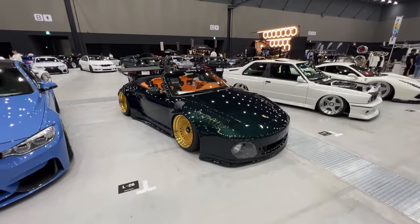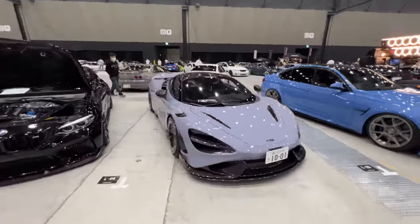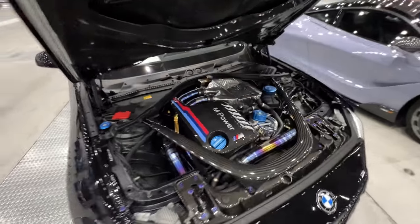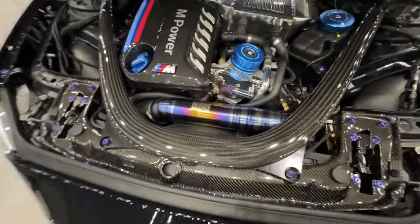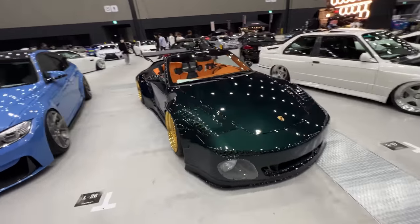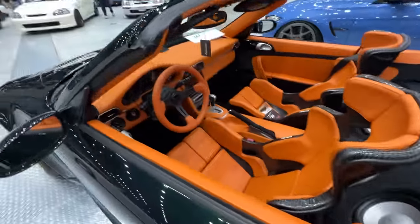Moon Tech always brings the heat when it comes to slamming sports cars and even supercars. This year they have a McLaren with a sick setup running the CSF charge cooler kit and titanium piping — that is pretty amazing. It's really cool to see the older new flat nose conversion on more and more cars every year — somebody makes one, but this has to be one of the best executions I've seen.